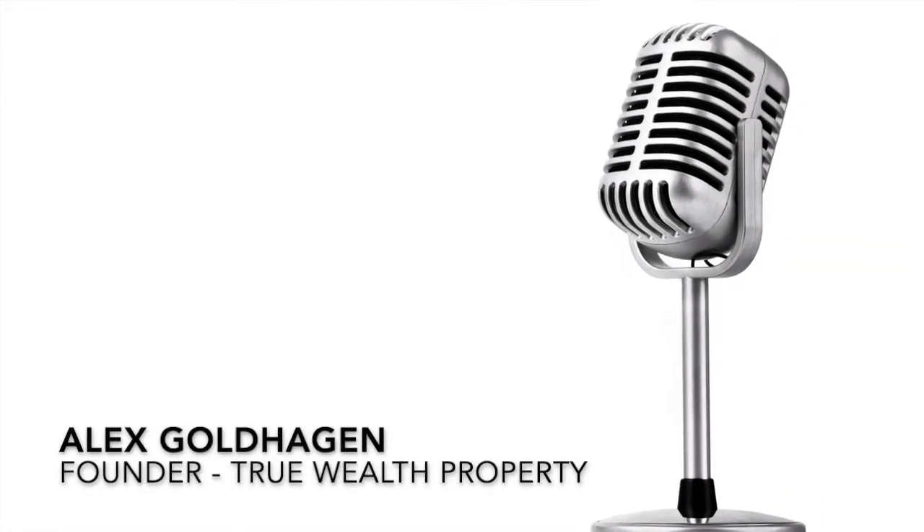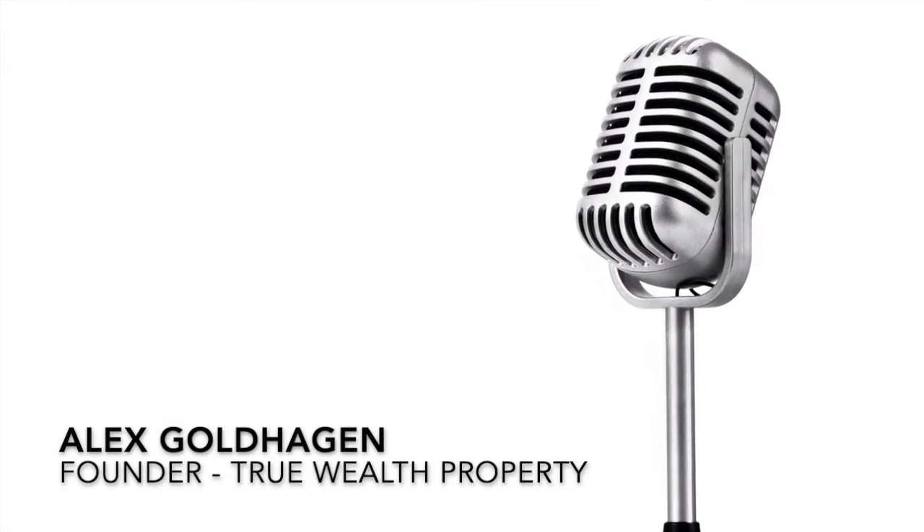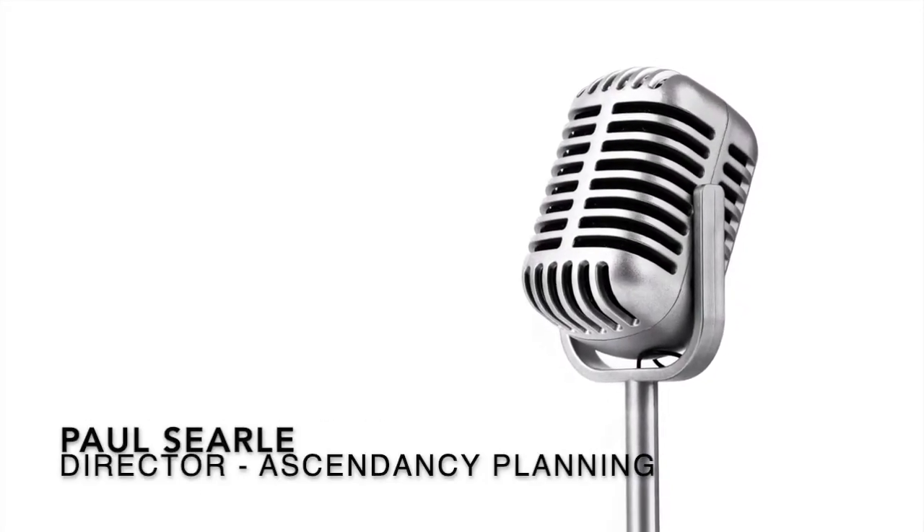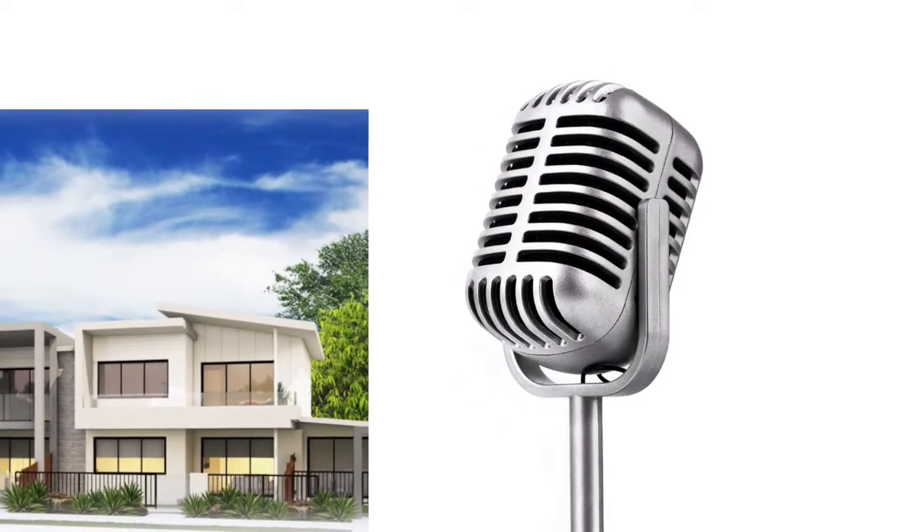Hi, it's Alex here again from True Wealth Property. Joining me today is Paul Seult, the financial advisor from Ascendancy Planning, who helps us with our DomaCom deals. Thank you Paul for joining us. Thank you for having me, Alex.